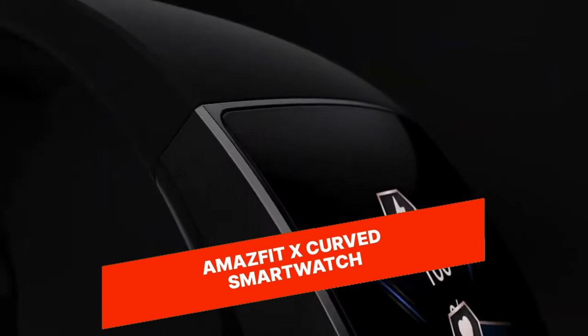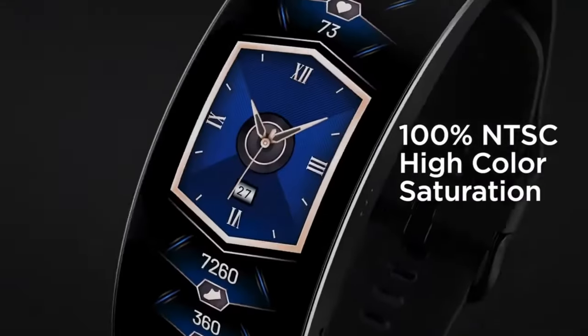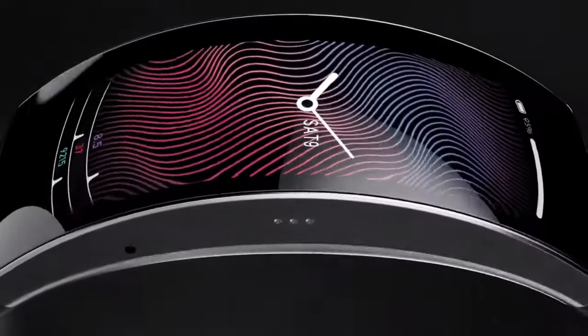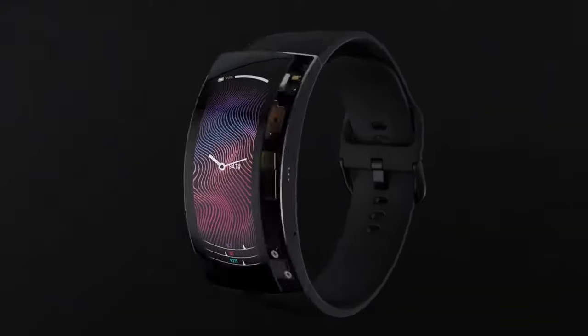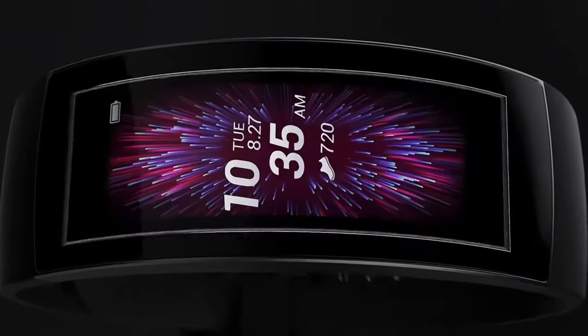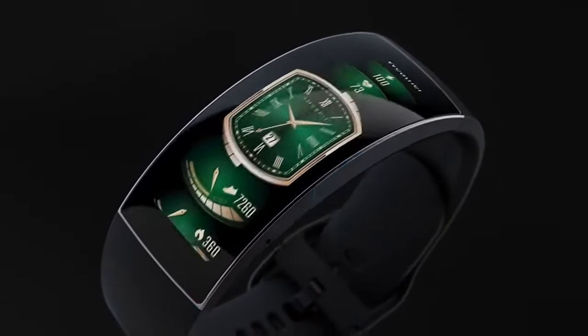Amazfit X Curved Smartwatch. The Amazfit X Curved Smartwatch boasts a sleek and minimalist design with a curved AMOLED display that provides an immersive viewing experience. It offers health and fitness tracking, sleep monitoring, smart notifications, and a long battery life, making it a feature-packed smartwatch for active individuals.